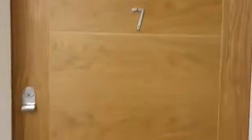This is the virtual viewing for number seven Mitre House. We are on the first floor of the building and we walk through the main front door into the hallway.